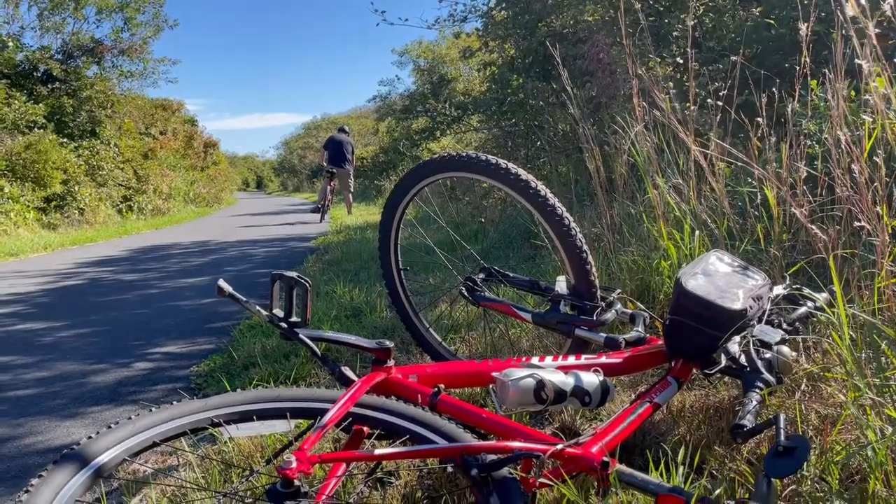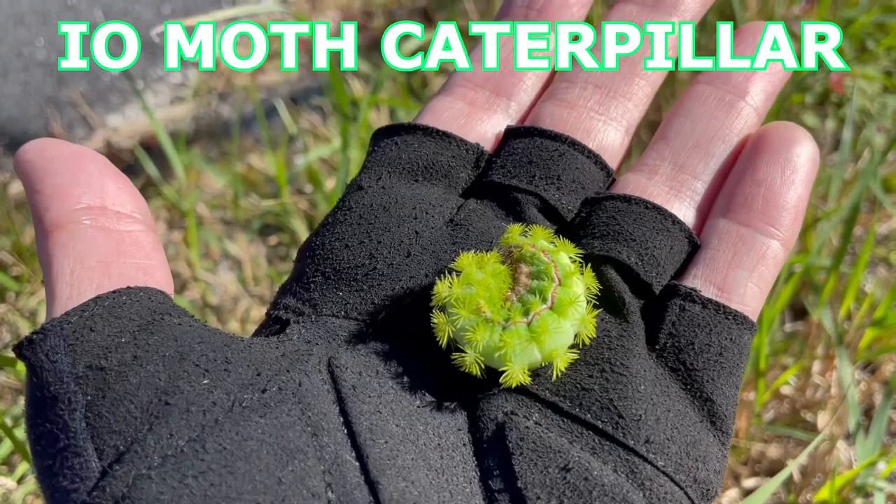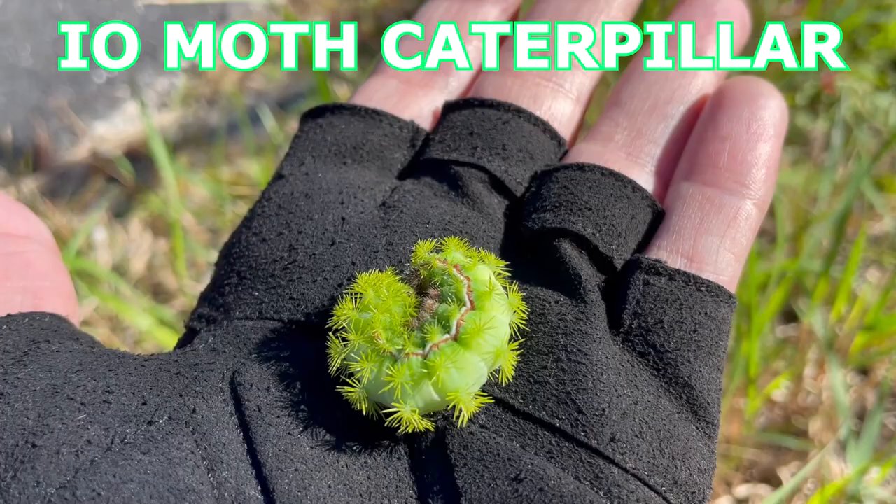We're riding our bikes on the Head of the Meadow trails and I saw this beautiful caterpillar crossing the bike path. I have no idea what it is. Look at all his little hairs. He's really green. I'll put him down to see if maybe he'll spread out.